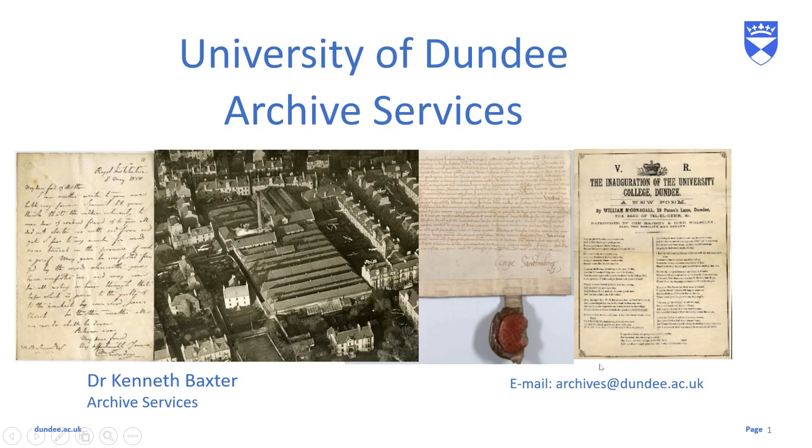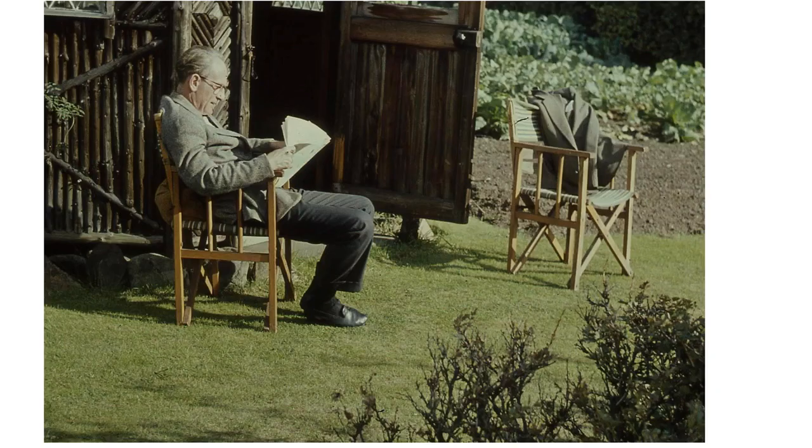Hello everybody, it's Kenneth from the University Archives here again to talk to you about one of our collections. And again, I'm going to talk to you today a little bit more about what I was talking about last time — the photographs of Professor G.H. Bell.